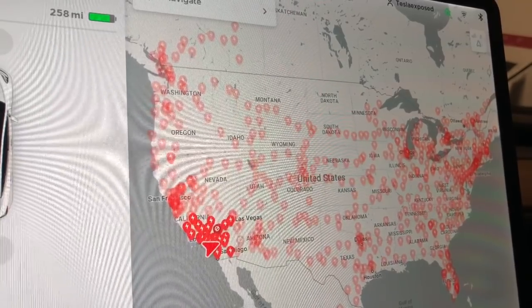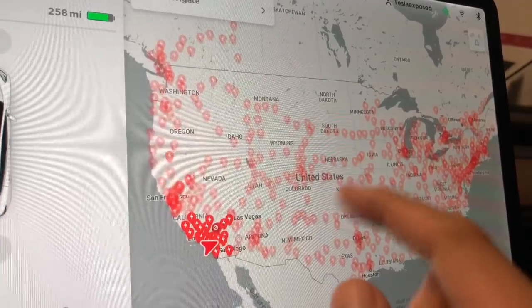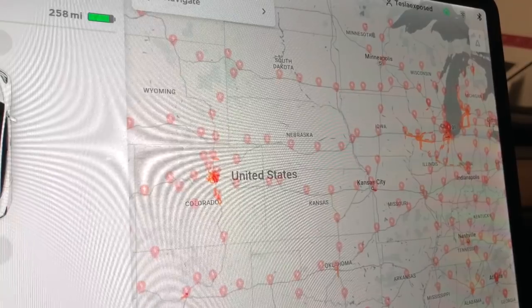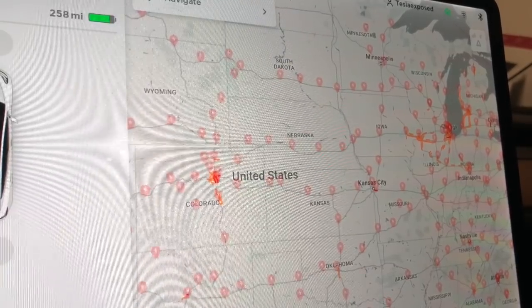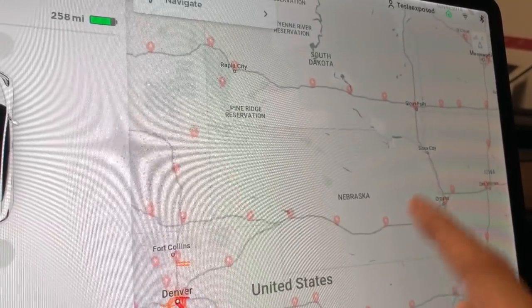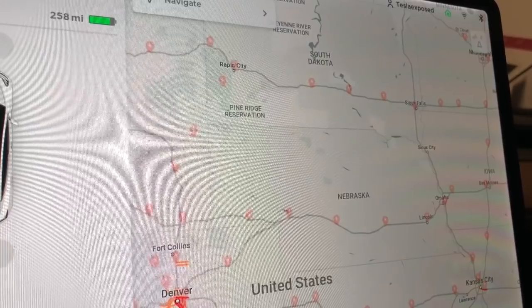So what is Tesla's supercharging network? As you can see here, this is from the Tesla navigation system within the Model 3 — it's also on the Model S and X. What this shows you is very similar to that of a gas station in your gasoline vehicle. If you have a late-model gasoline vehicle with a GPS system, it should have an icon to search for your nearest gas station. In the Tesla, this serves a very similar purpose.